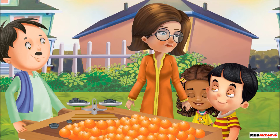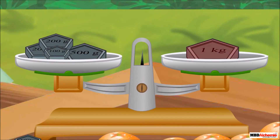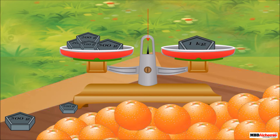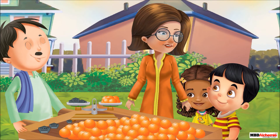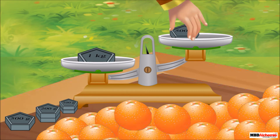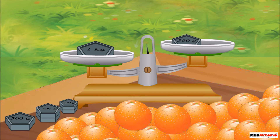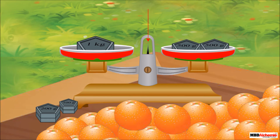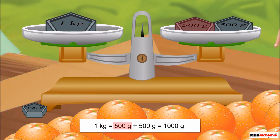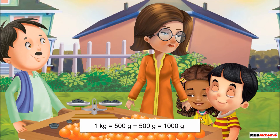Sid asks, 'But Mother, how can you say 1000 grams is equal to 1 kilogram?' Mother says, 'Look, when we place a 1 kilogram weight here, both the pans are in balance. It shows that when the weighing balance is balanced, the weights on both sides are equal.' Mrs. Rhea asks them to look at the pan balance carefully. She explains, 'Let's place a 1 kilogram weight on this pan, and a 500 grams weight on the other pan. Now to balance the 1 kilogram weight, we need to place another 500 grams weight on this pan.' Sid says, 'Mother, that means 1 kilogram can be expressed as 500 grams plus 500 grams, which is equal to 1000 grams.' Mrs. Rhea replies, 'Absolutely correct.'